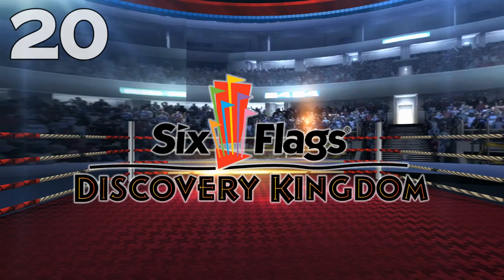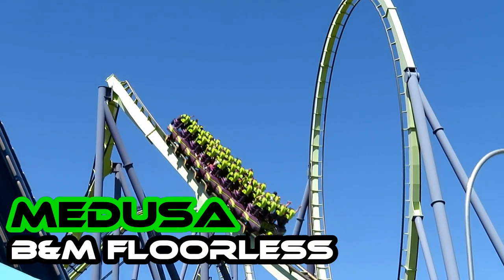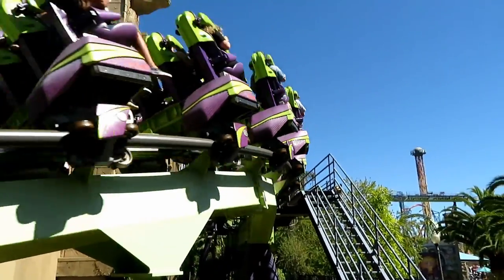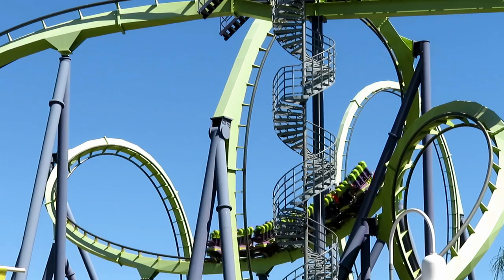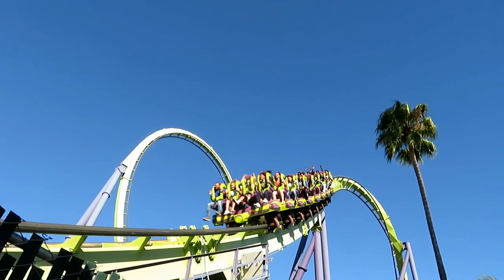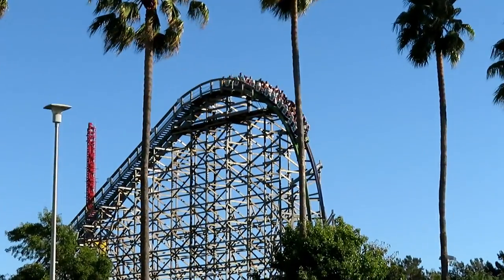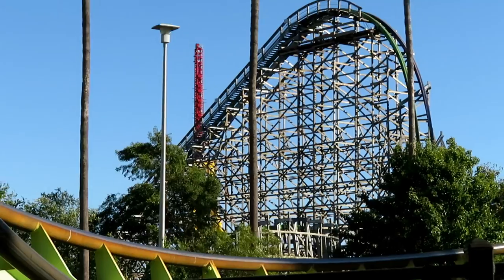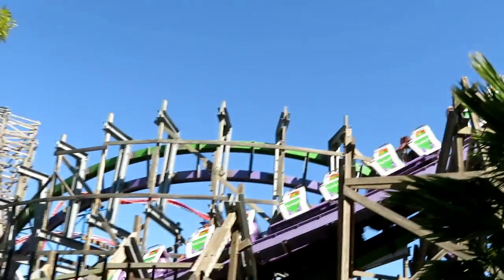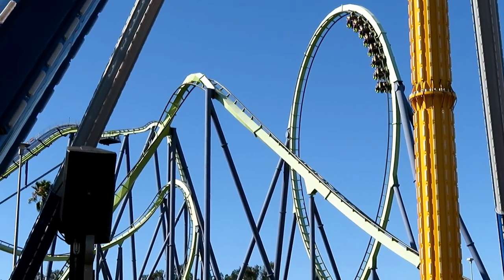Number 20: Six Flags Discovery Kingdom. Joker, an RMC hybrid, and Medusa, a B&M floorless. For a long time, Medusa was the only outstanding coaster here. Of the ten B&M floorless coasters I've ridden, this is up there with the best — only SeaWorld Orlando's Kraken is better. In 2016, Six Flags converted the GCI Roar into a hybrid. It's not the best RMC, but any RMC is going to be great. Joker and Medusa cracked this list for Discovery Kingdom.